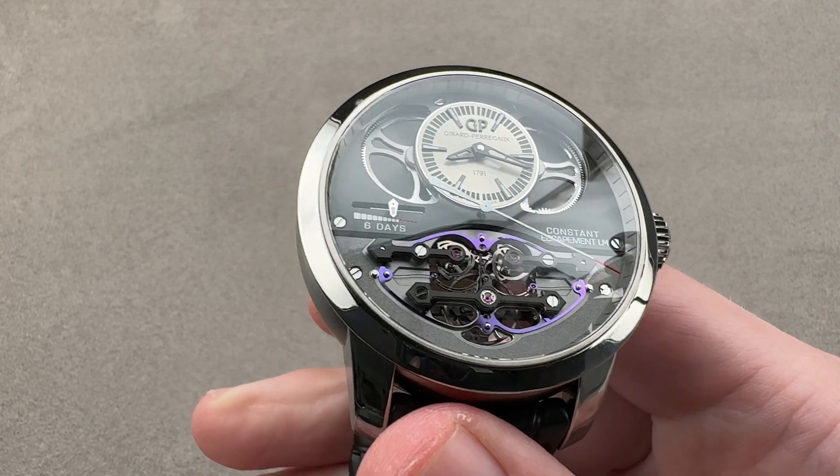Normally, if you have 145 hours of power reserve in barrels that big, you're going to cause all sorts of knocking and overbanking of the balance — you're basically going to destroy it. You're also going to cause a huge surge of amplitude when it's fully wound. So this acts essentially as an intermediate spring between the barrels and the escapement, like a remontoire on an F.P. Journe watch. For those six days of power reserve, we have constant force to the escapement and constant amplitude, which allows the balance to be adjusted with incredible precision.